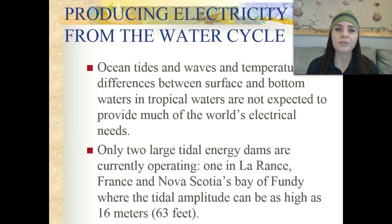We can produce electrical energy from the water cycle, but ocean tides, waves, and temperature differences between surface and bottom waters in tropical areas are not expected to provide much of the world's electrical needs. There are only two large tidal energy dams currently operating — one is in La Rance, France, and the other is in Nova Scotia's Bay of Fundy, where the tidal amplitude can be as high as 63 feet, or 16 meters.